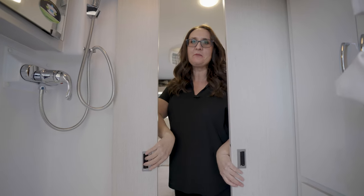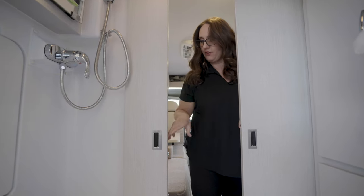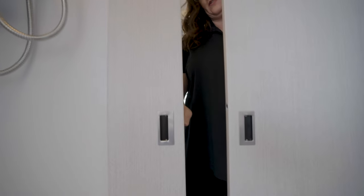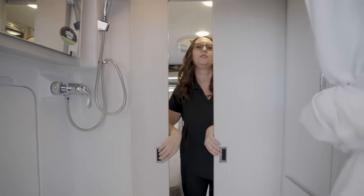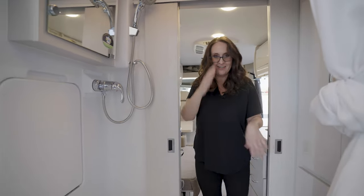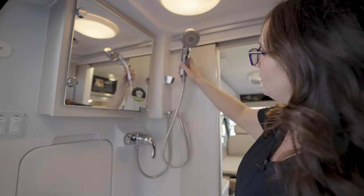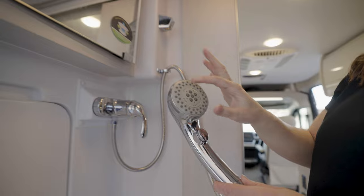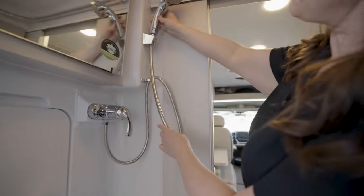Welcome to the wet bath. First, I want to point out these sliding doors — they have magnet and metal so they close all the way, very nice and easy to use for privacy. As you step in, you'll see a nice removable, adjustable shower head right here.